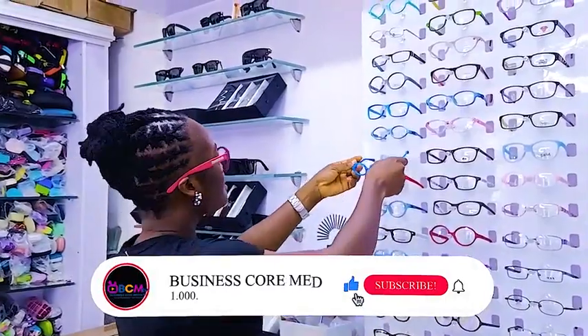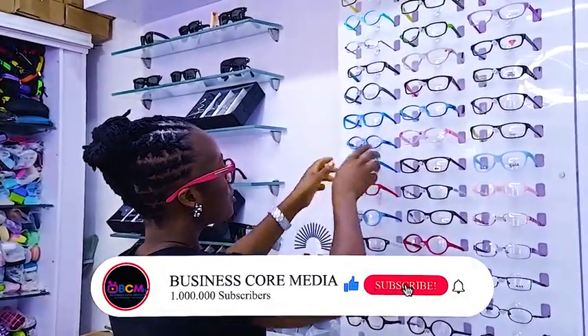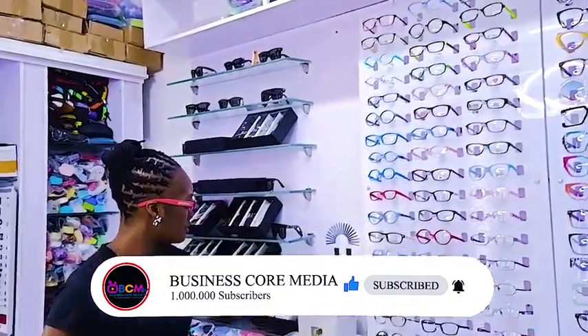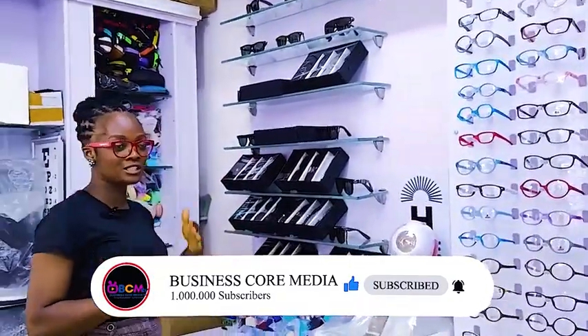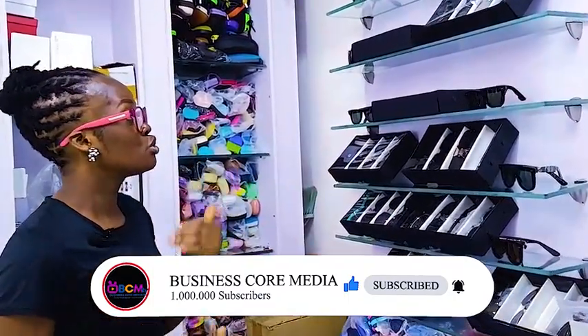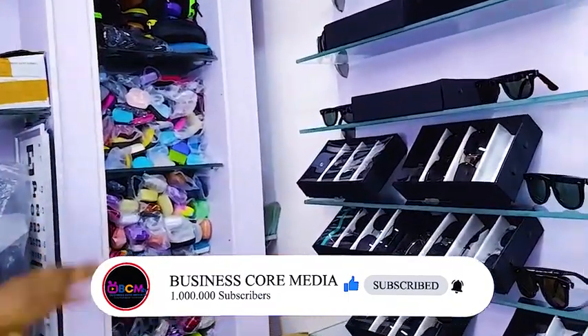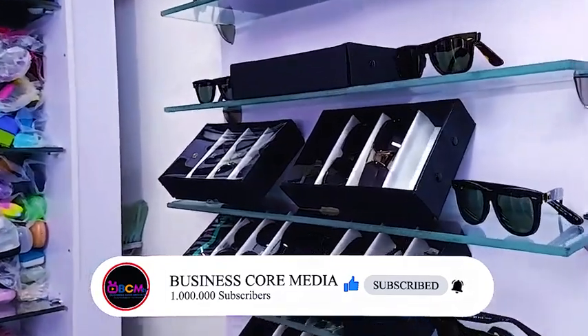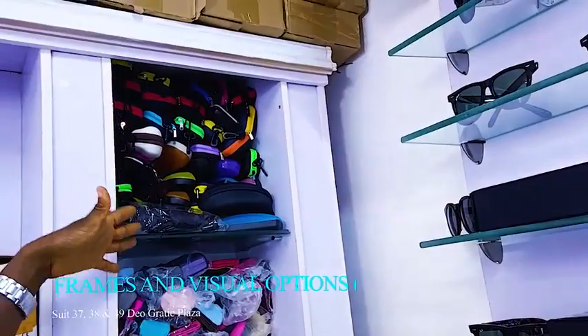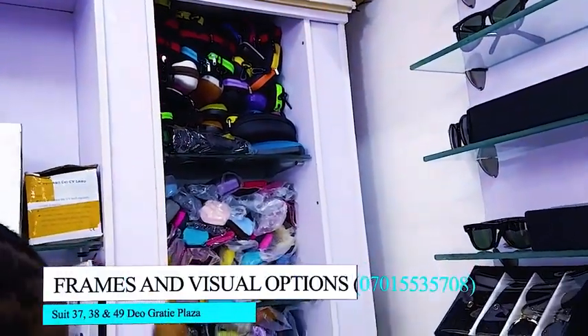We have different designs and different colors for children of different ages — there's just something for everybody here. We sell accessories for your eye clinics and eye hospitals. We sell sunglasses with UV protection for your eyes from sun rays that are quite harmful. We also sell accessories — you can see glass cases in different shapes, sizes, and colors.